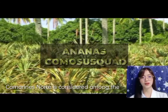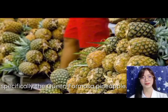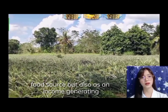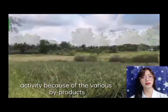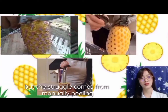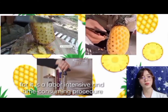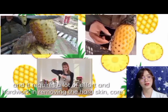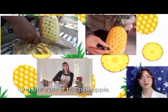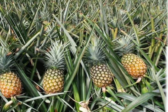Comorines Norte is considered among the country's top producers of pineapple, specifically the Queen Formosa pineapple — one of the major fruit crops in the Philippines, serving not only as a food source but also as an income-generating activity because of the various by-products that can be made from it. The struggle comes from manually peeling and slicing pineapple, as it is a labor-intensive and time-consuming procedure requiring a lot of effort to remove the hard skin, core, and eyes of the pineapple. Supporting projects involving pineapples would open more possibilities to increase production.